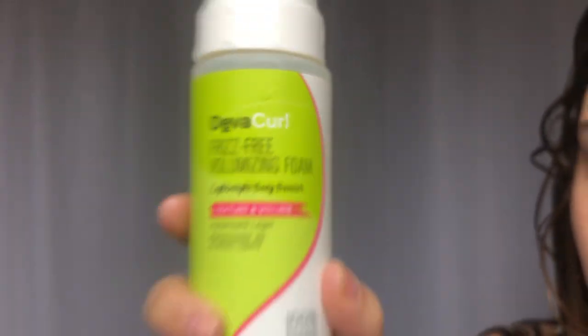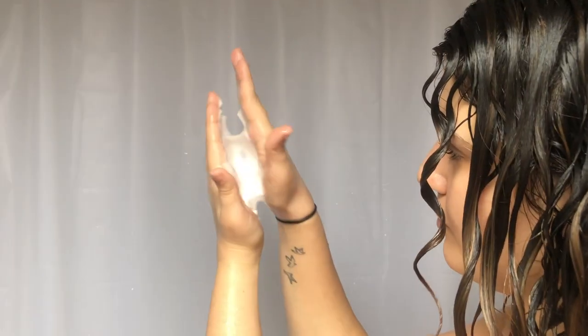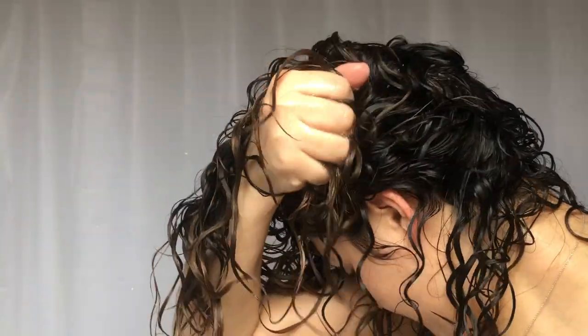Then I go through with my frizz-free volumizing foam and I transfer it onto my hands like this — that way it keeps its volume power without liquefying it. Then I just flip it over and pat it on my roots and squish it into my ends.